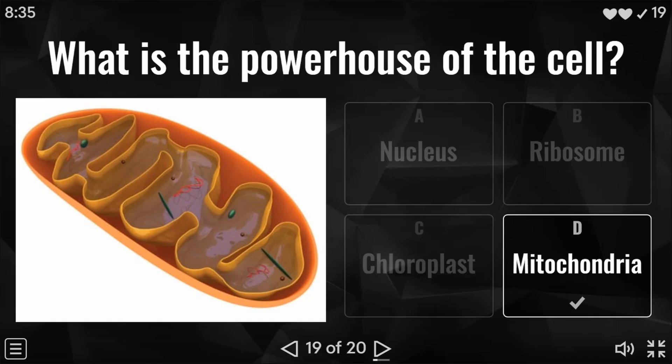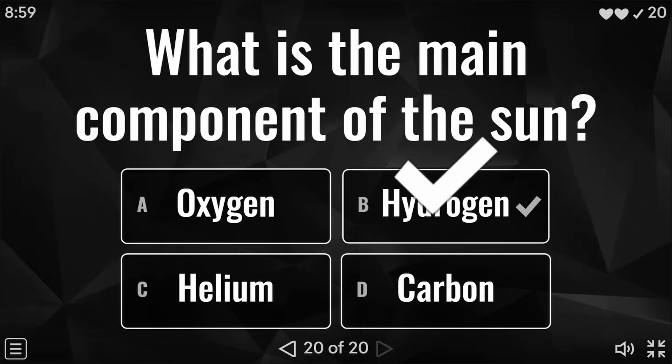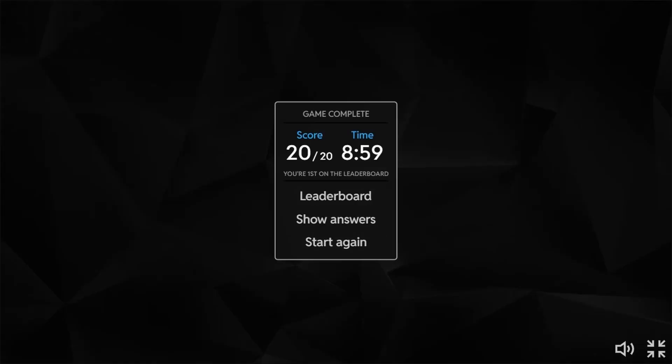We've got one to go. If you are looking to get 20 out of 20, you will need the answer to the final question: what is the main component of the sun? Is it oxygen, hydrogen, helium, or carbon? Very well done if you said hydrogen — that brings us to the end of this particular quiz.